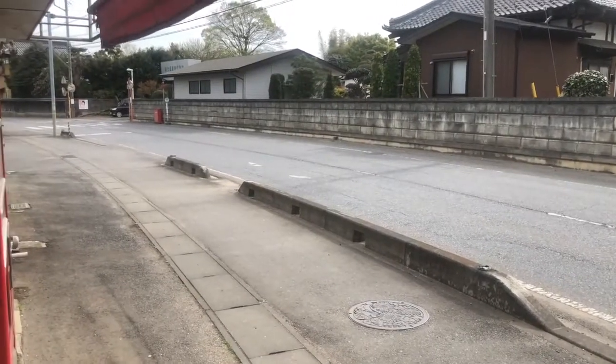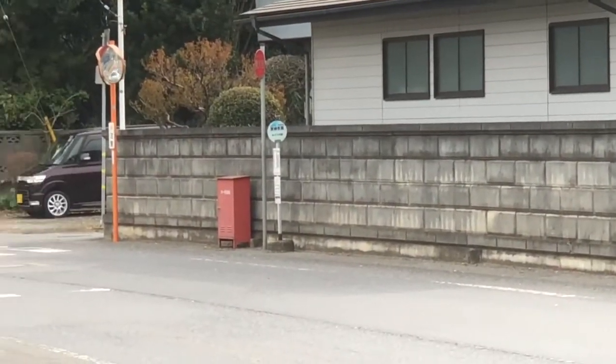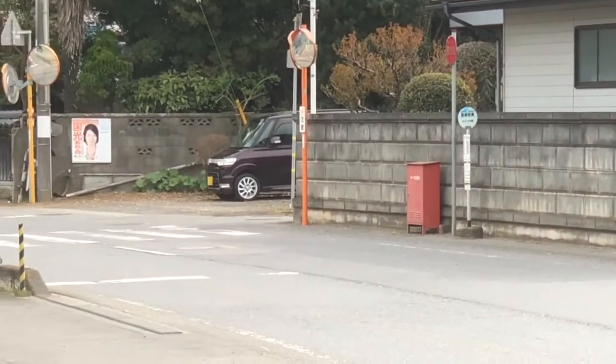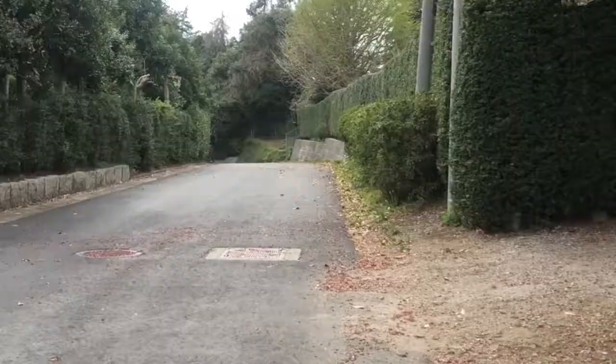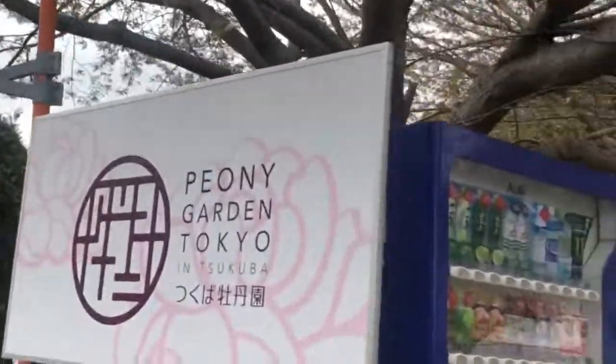The second you get off the bus, you're going to find two things: first, the bus stop to go back to Midorino Station, and a right turn in — that's the right we're going to take. Once you take the right turn in, you just need to walk up a few meters, and there we have it: Peony Garden Tokyo.